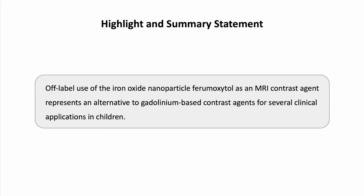As a highlight and summary statement in our article, we report that the off-label use of the iron oxide particle ferumoxytol as an MRI contrast agent represents an alternative to conventional gadolinium-based contrast agents for several clinical applications in children and young adults. I hope that I have been able to give you a little taste of what we will be covering in the paper and hope you enjoy reading it. Thank you very much for your time!